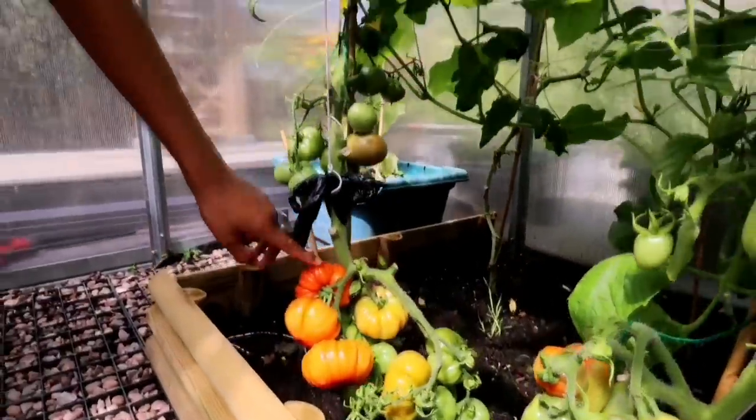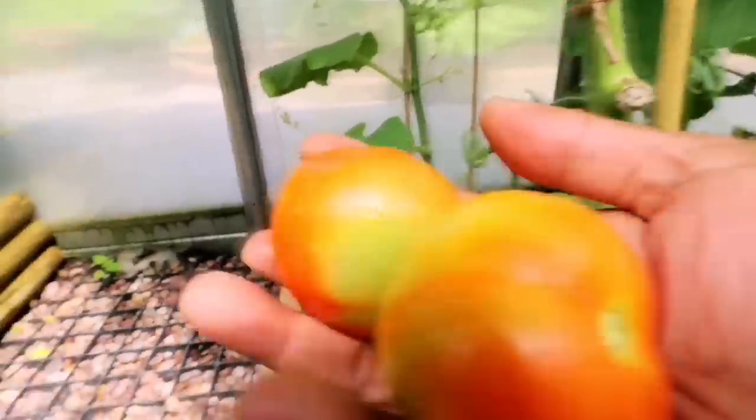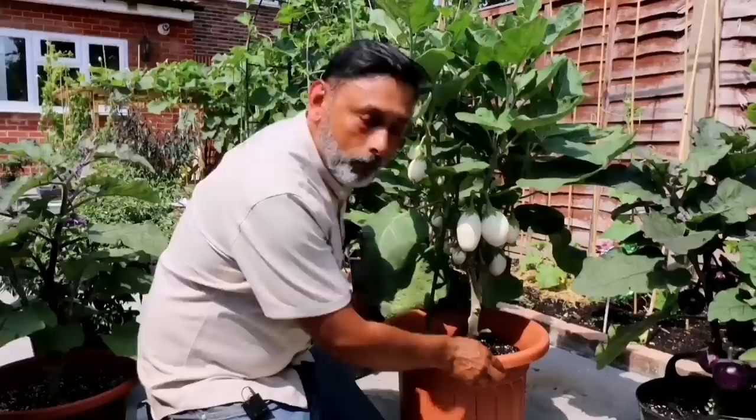Beef tomatoes — my favourite. Wow! A lot to harvest.